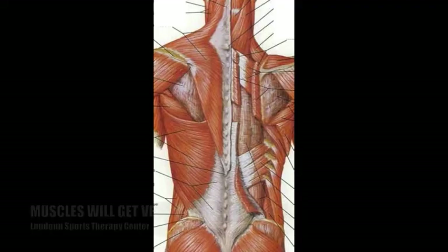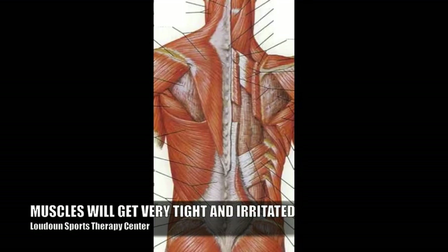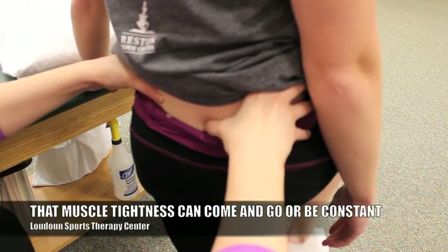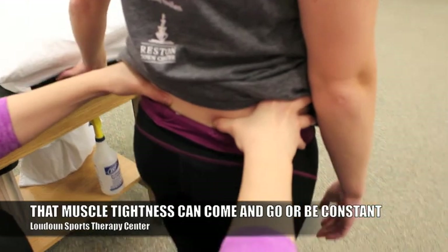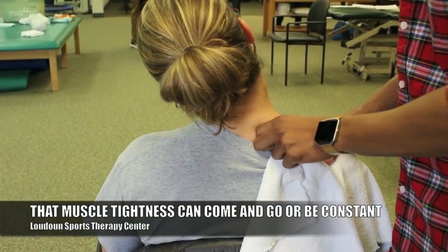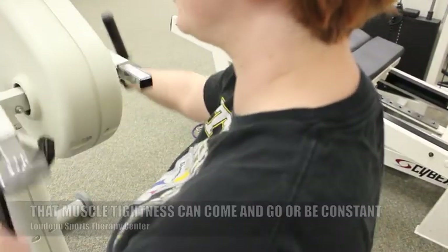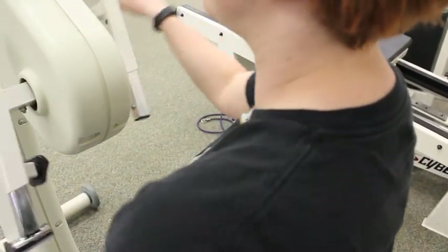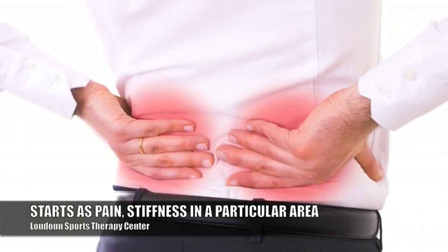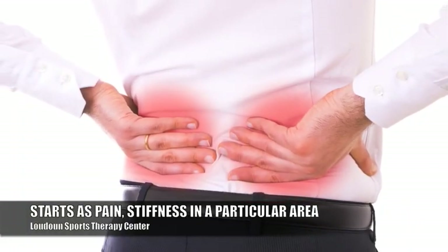In response to that injury, muscles are going to get very tight. When you're having a neck or back issue, those muscles in that area will start to tighten. It can come and go — be there for 24 hours and go away, not come back for a couple of months. But generally it will start to present as an ache, a soreness, a pain, a stiffness, a tightness in a particular area, usually localized to one spot.